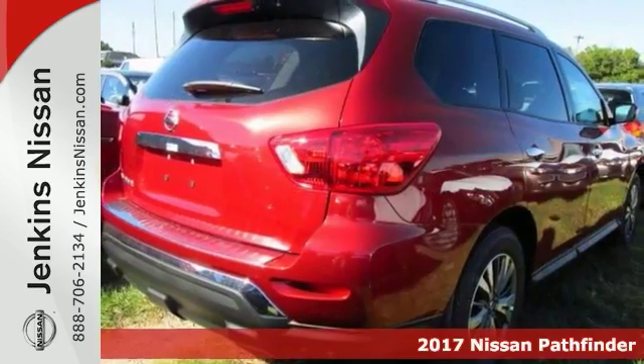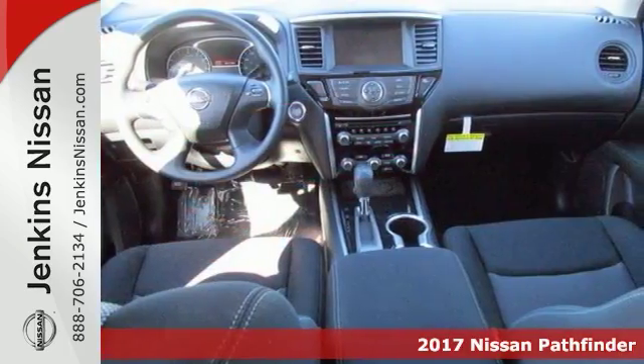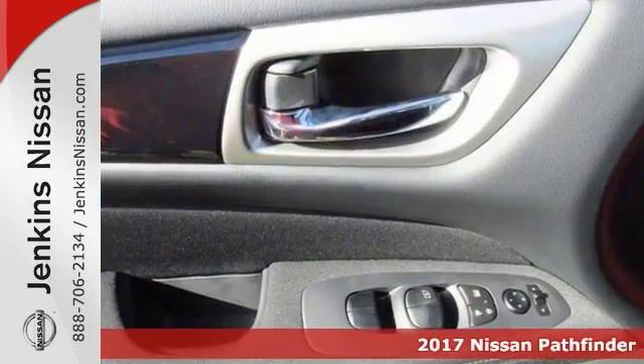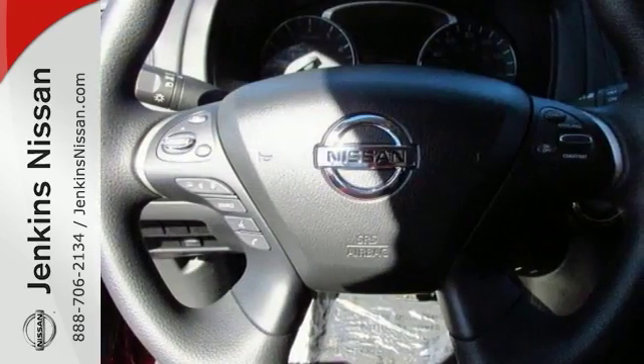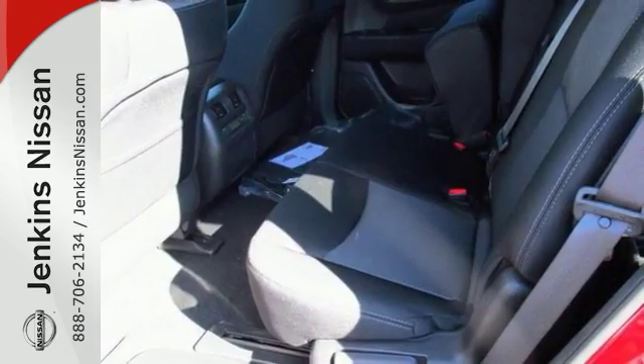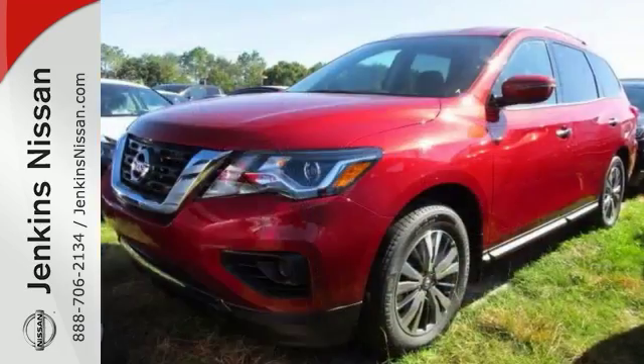It's a 2017 Nissan Pathfinder S, and it comes with keyless entry and a keyless start. It has an anti-theft system and wireless phone connectivity, and it's bound to sell fast with its many other features, like traction control, and it has airbags as well as steering wheel controls, climate control, multi-information display, and many other things that make it so attractive.